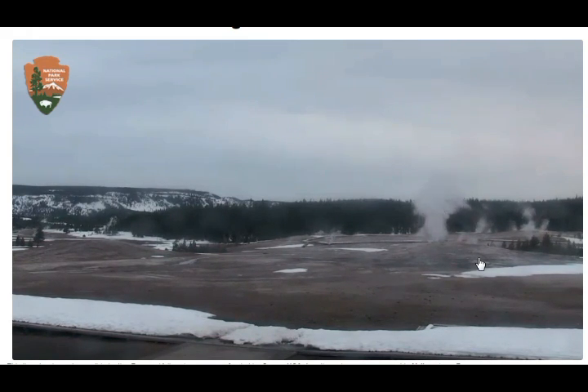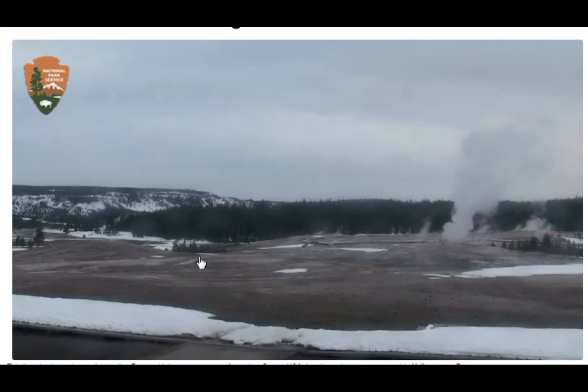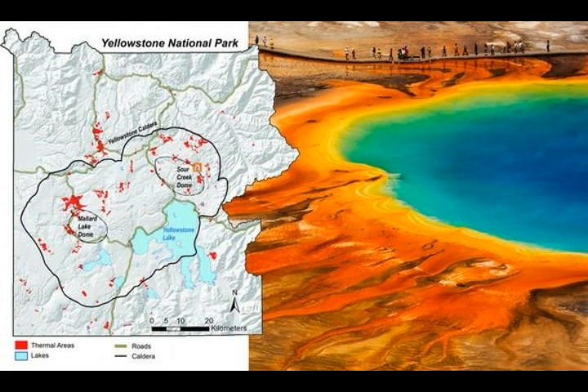Earlier this year, the Yellowstone Volcano Observatory revealed that 2018 was a record-breaking year for the Steamboat Geyser, the tallest active geyser in the world, located in the park. The Steamboat Geyser erupted 32 times, topping the previous record of 29 eruptions back in 1964. That record-breaking year was not limited to just the Steamboat Geyser, and when taken together, these events are likely a sign of an unusual uptick in activity at Yellowstone, according to USGS.